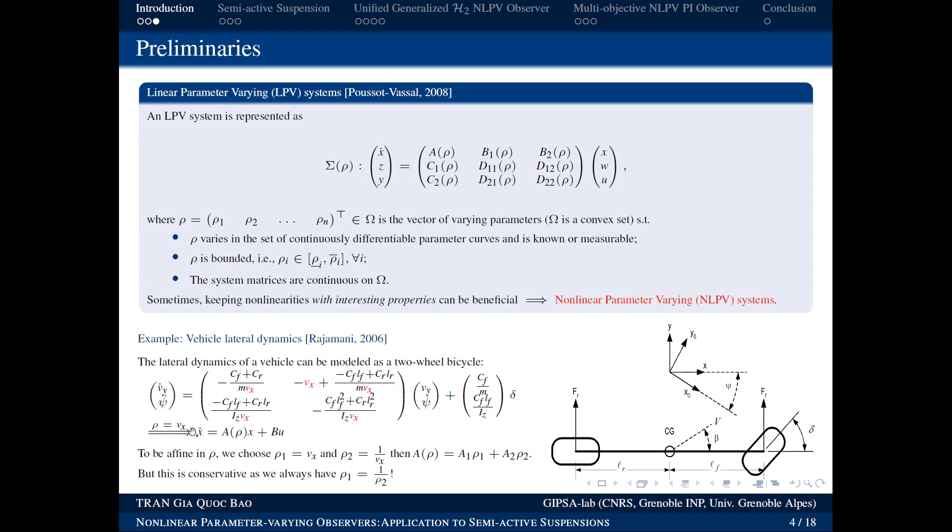After rewriting, we get ẋ = A(ρ)x + Bu where ρ = vx. If we require an affine system in ρ, we must choose ρ as a two-dimensional vector: ρ₁ = vx and ρ₂ = 1/vx, because the matrix must be affine in the varying parameter. We can always choose the parameters — they are not fixed. With this choice, A(ρ) = A₁ρ₁ + A₂ρ₂, giving us the affine form in the varying parameters.